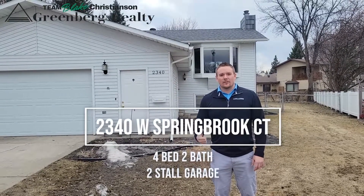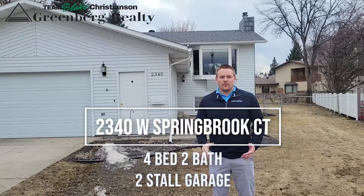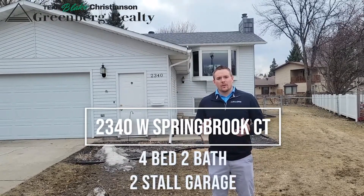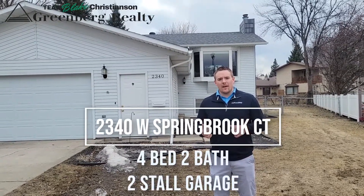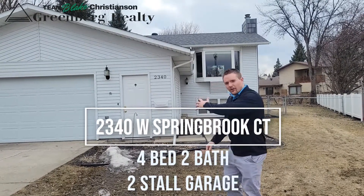Hi everybody, let's check out 2340 West Springbrook Court. Just listed at $284,900, really nicely maintained 4-bed, 2-bath with 2,178 square feet. Come have a look.